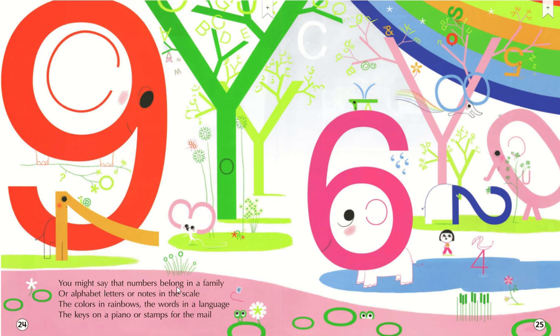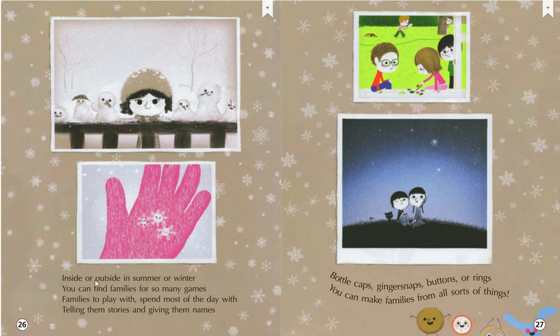You might say that numbers belong in a family, or alphabet letters or notes in the scale. The colors in the rainbow, the words in a language, the keys on a piano or stamps for the mail. Inside or outside, in snow or winter, you can find families for so many games. Families to play with, spend most of the day with, telling them stories and giving them names. Bottle caps, ginger snaps, buttons or rings. You can make families from all sorts of things.